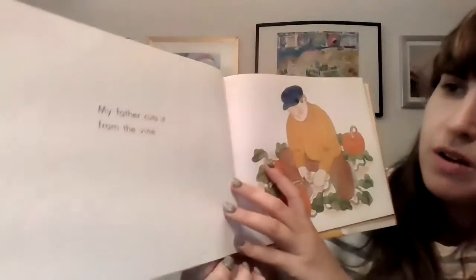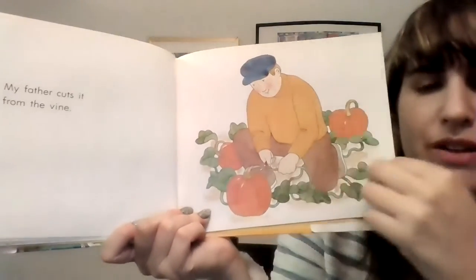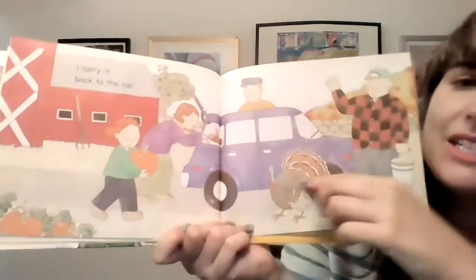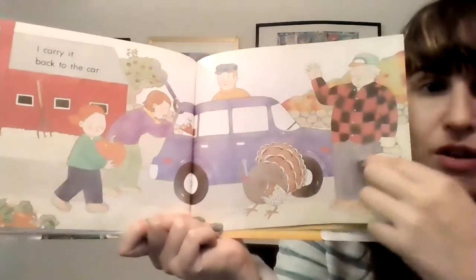Maybe a different one is? I'm not sure. My father cuts it from the vine. Wow, it's very fresh if the dad is cutting it himself. I carry it back to the car. Look, the turkey is hanging out with them too, and there's the farmer.